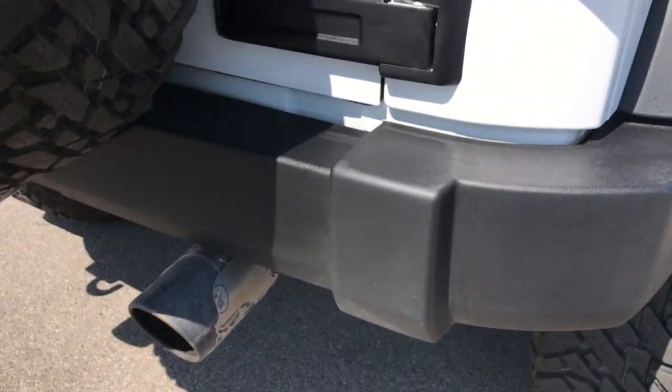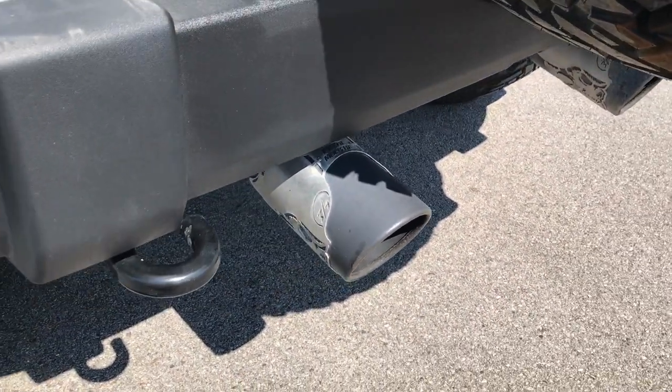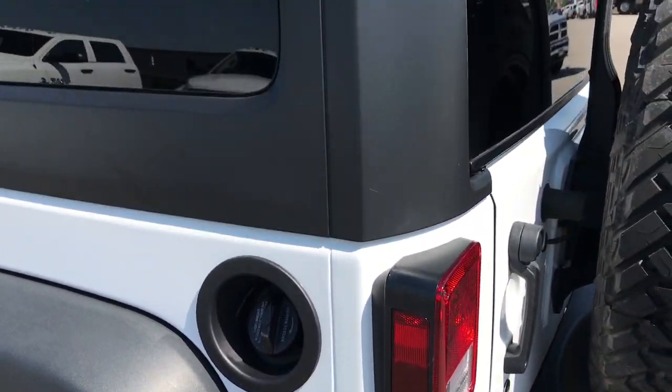The rear bumper is in great condition. It does have Metal Militia dual rear exhaust, which sounds really good on here.